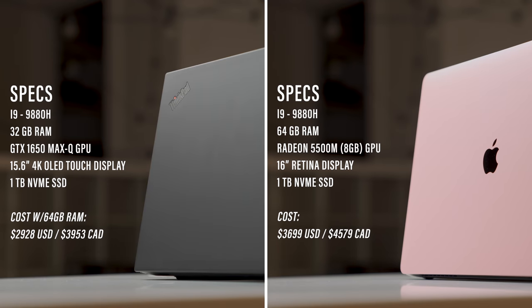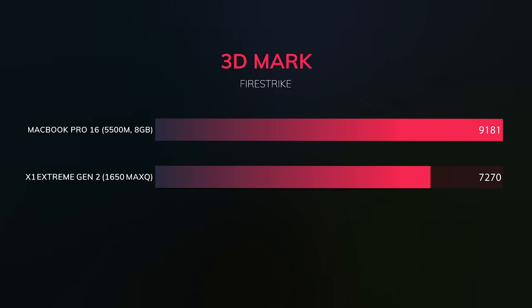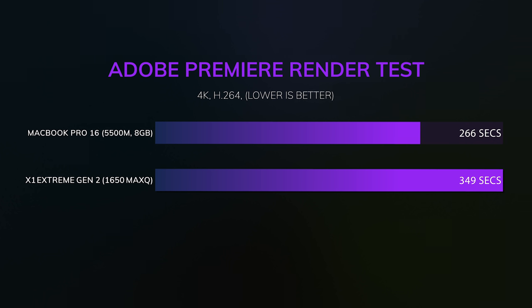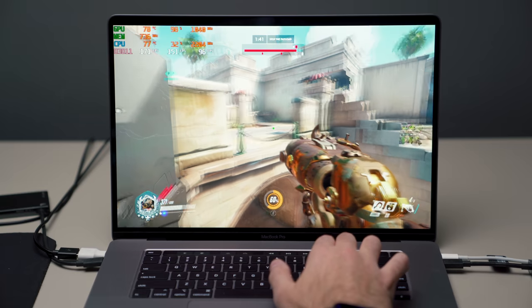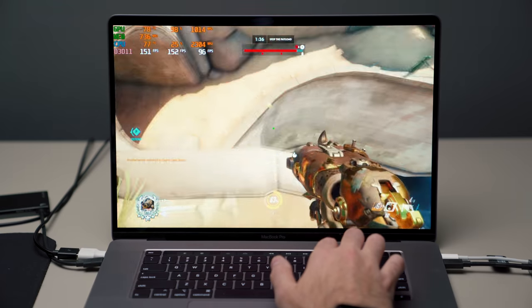Performance is probably the most interesting thing. They both have i9 processors and their own dedicated GPUs. The main differences are the type of GPU and the RAM — I'm using 64GB in the MacBook Pro compared to 32GB in the Lenovo X1 Extreme. The GPU inside the MacBook Pro is much beefier than the GTX 1650 Max-Q in the Lenovo X1 Extreme, so if you're gaming or using any application that utilizes the GPU, you might see better performance from the MacBook Pro.